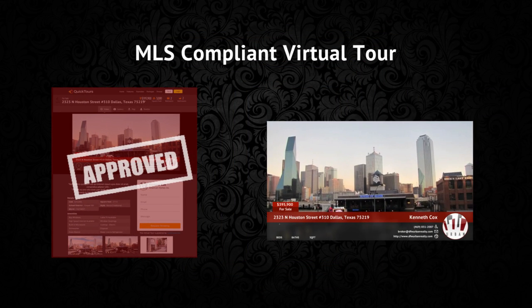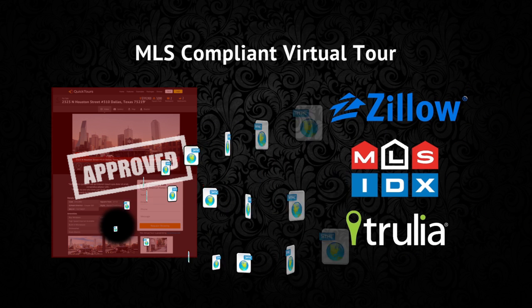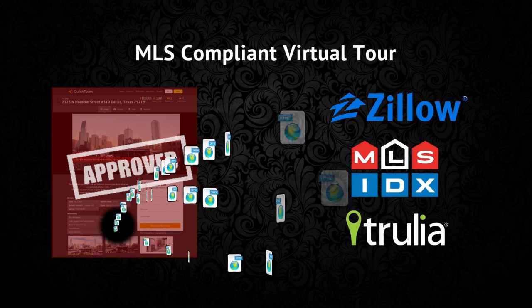Your MLS compliant virtual tour combines all of your media — your photos, your video and your cinemagraph — packaging it and sending it out to the biggest real estate websites with the most traffic.